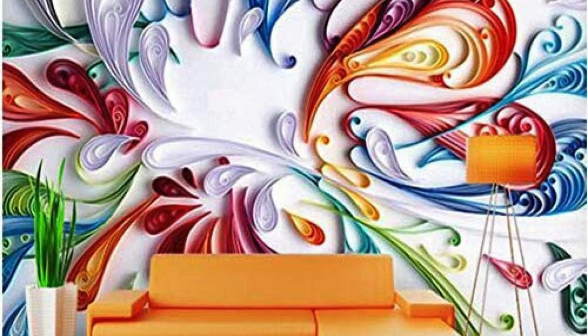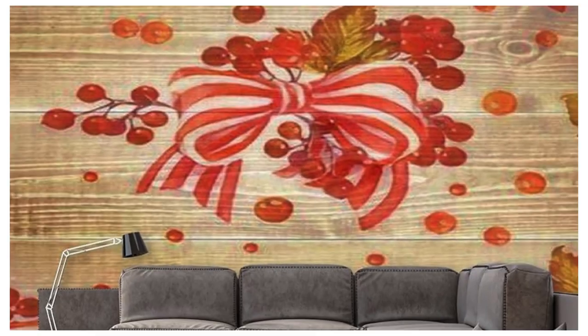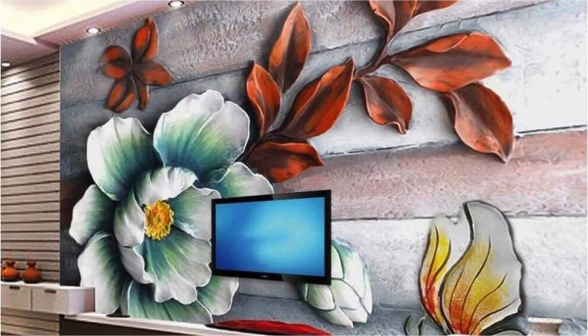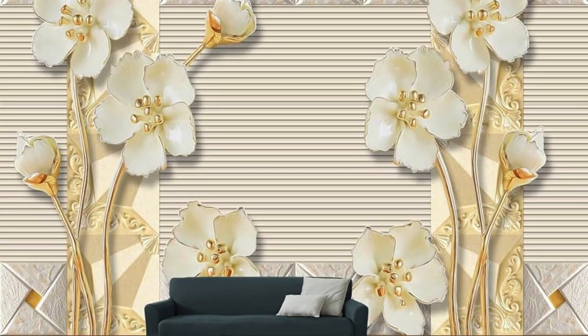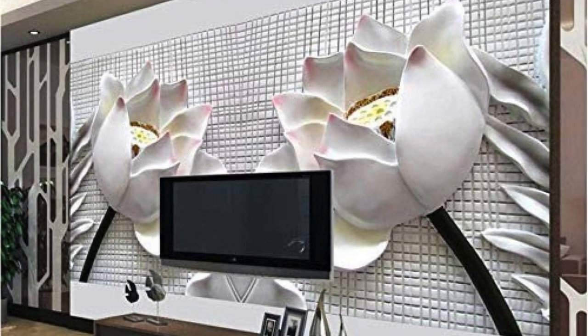As you immerse yourself in this otherworldly landscape, you may catch glimpses of elusive fairies flitting among the branches, or a majestic unicorn quietly grazing in a sunlit glade. The air is filled with the sweet scent of wildflowers, and the ambient sounds of chirping birds and rustling leaves create a harmonious symphony of nature. This regular wallpaper invites you to escape the ordinary and embrace the magic within the heart of the enchanted forest, transforming your screen into a portal to a world of wonder and imagination.